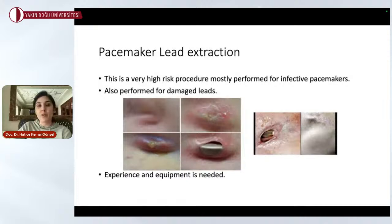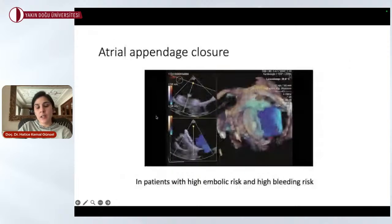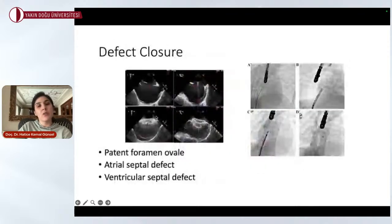It is very important for the team to be experienced and to have the appropriate equipment for lead extraction, and to have cardiovascular surgery as backup. We can also perform defect closures — atrial septal defects, patent foramen ovale, and ventricular septal defects — using transesophageal echocardiography imaging during the procedure. It is a straightforward and short procedure; patients are usually discharged in two days and can return to normal life very quickly.